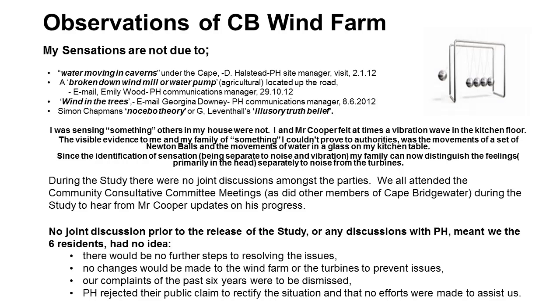I'd like to make it clear that the sensations I feel are not due to water moving in the cabins under the Cape. It wasn't a broken-down windmill up the road. It wasn't wind in the trees — I don't actually hear the wind in the trees when I'm inside the house. It's not the nocebo theory and it's not the illusory truth belief. I was sensing something that others in the house weren't detecting. So I bought a set of Newton's balls, because I knew what I was feeling even though other people couldn't confirm it. The balls started moving — that was a visual sign of what I was actually feeling.